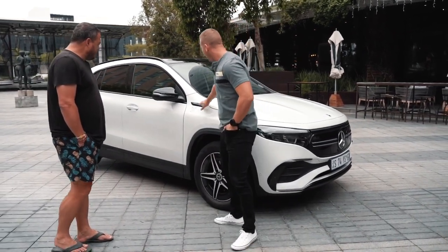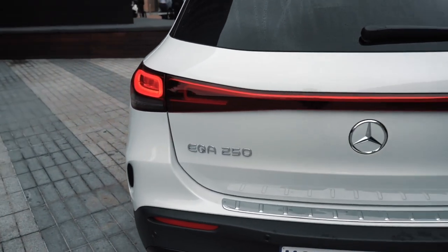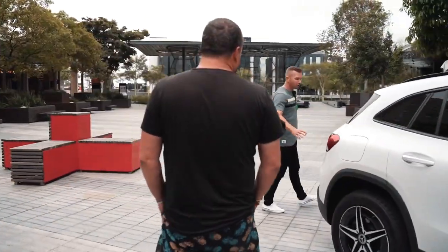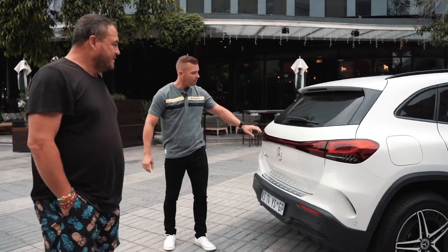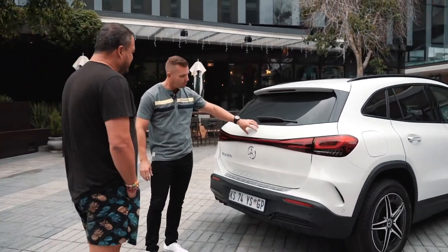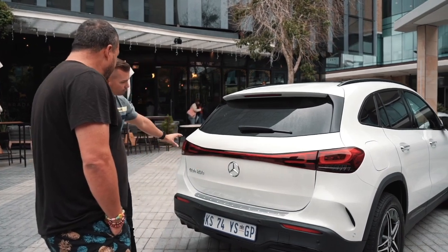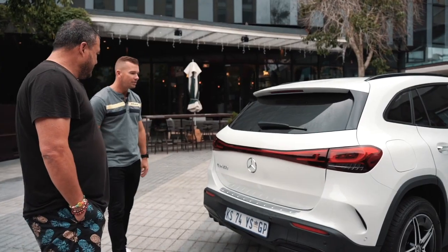You can even see the aerodynamic work they've done on the wheels to manage airflow. The EQA badge is very subtle at the front. Coming around to the back of the vehicle, it's typical Mercedes with lovely chrome finishing. Normally the Mercedes badge sits on top, but they've had to move it down because they've got a beautiful light bar running around the back.